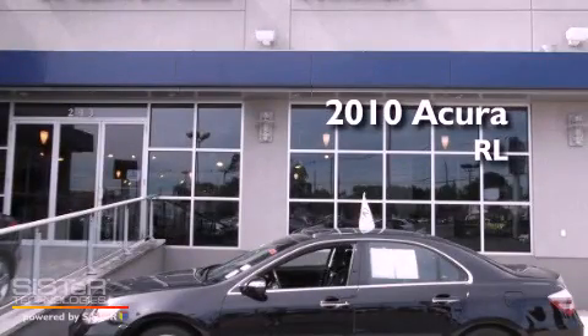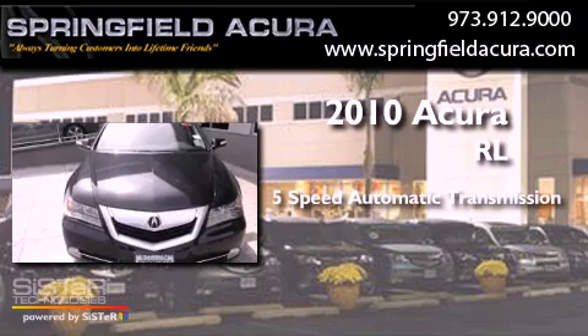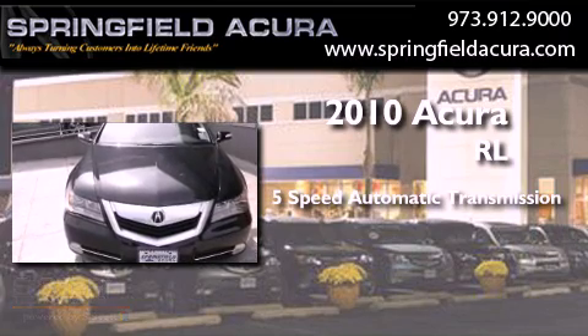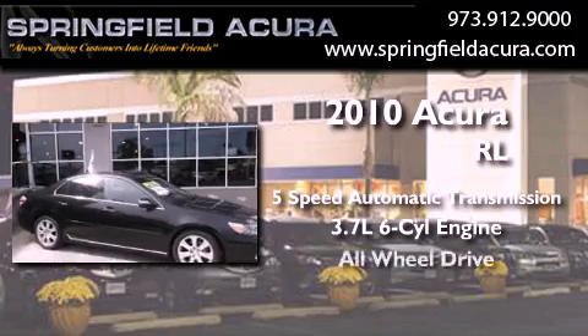This is a 2010 Acura RL. This four-door sedan has a five-speed automatic transmission, a 3.7-liter V6, and all-wheel drive.